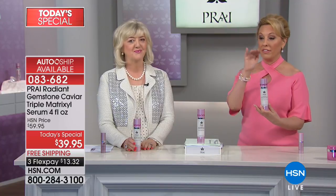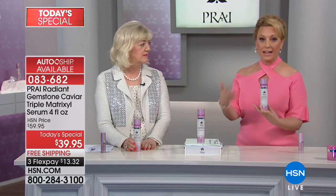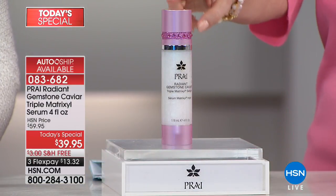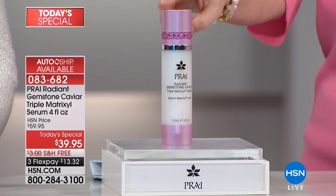I recommend that every single person who orders this should order auto-ship, because when you love it — and you will — and you reorder — which you will — you will get this huge size, which lasts and lasts and lasts. You know how long one ounce lasts in skincare? This is four times that. You'll get this for at least a year.